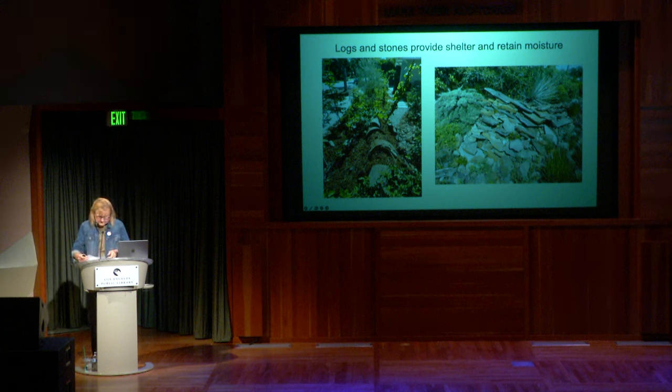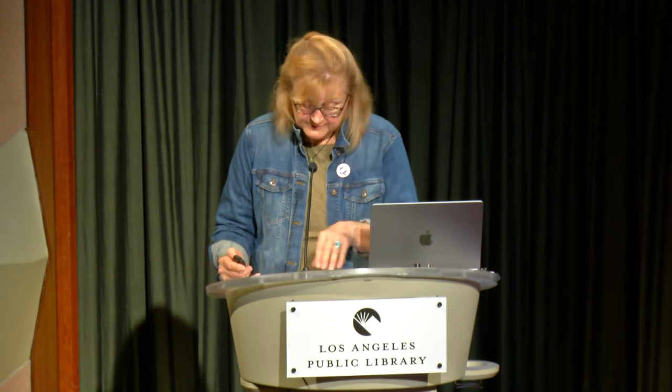Leave seed pods on your plants when they die back in summer or winter. There's something beautiful about having grasses and plants with their seeds poking out of the otherwise brown area. It's a natural, interesting part of our world. It may not be popular with your neighbors, but it's going to be popular with the animals.